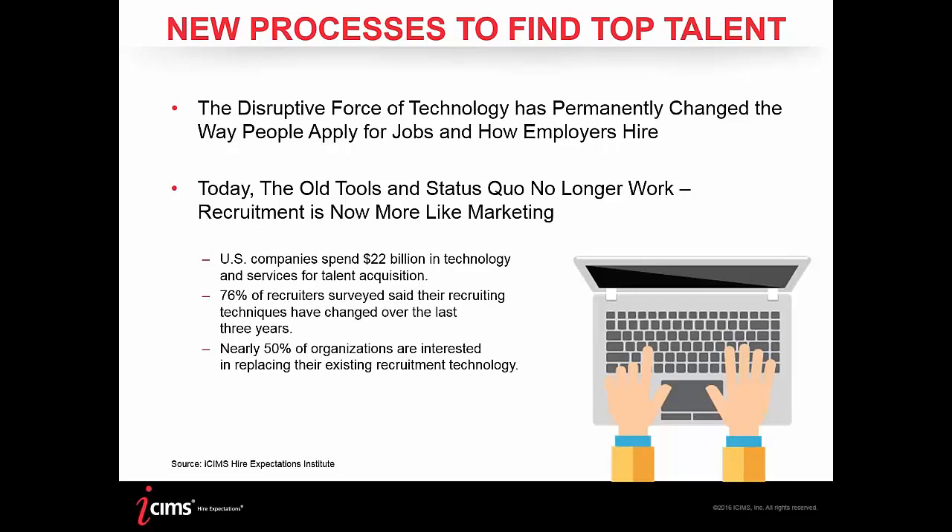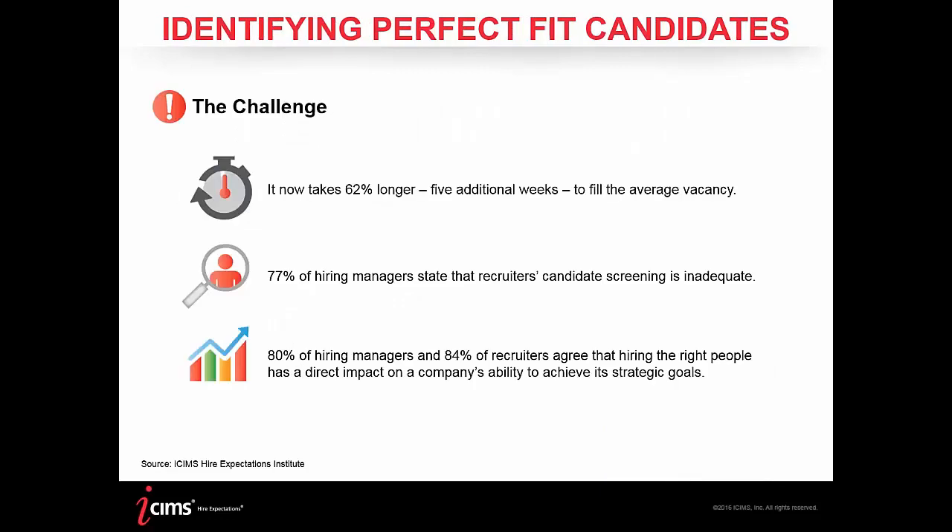For example, having a mobile-optimized career site is critical — without mobile optimization, you can lose upwards of 40% of your candidates. These numbers validate the need for adjusting to shifting technologies. Even with technology in place, there are still challenges with implementing processes to get that perfect candidate quickly.